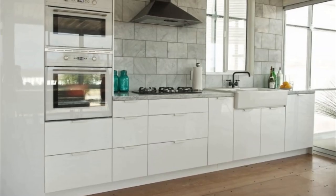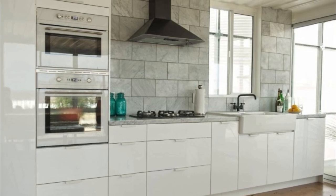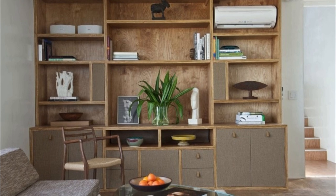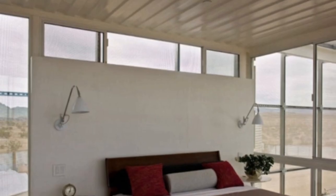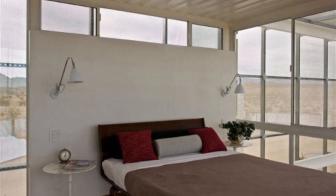Inside, the beautiful interior speaks for itself. Perhaps the best part is that a prefab shipping container home like this one can be constructed and approved in less than a week. Simply amazing!